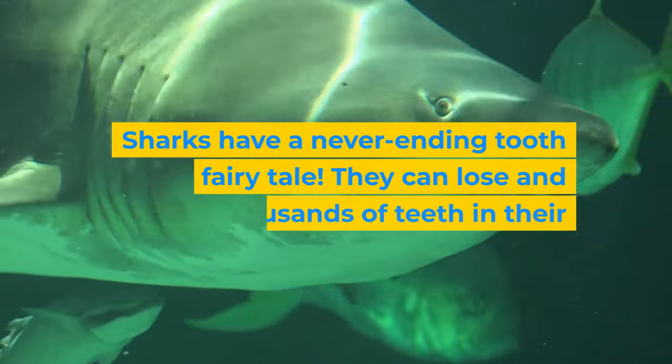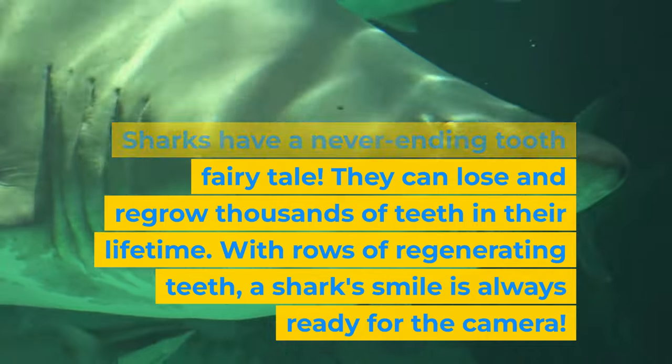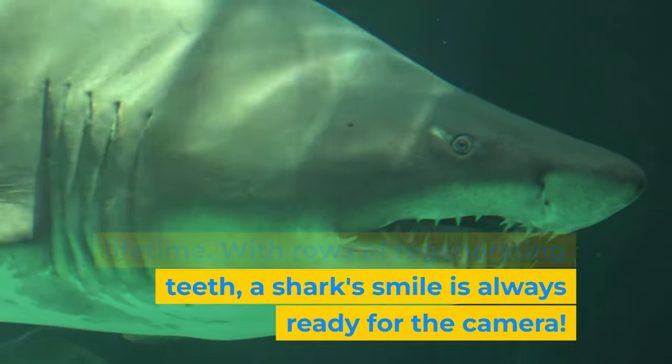Sharks have a never-ending tooth fairy tale. They can lose and regrow thousands of teeth in their lifetime. With rows of regenerating teeth, a shark's smile is always ready for the camera.